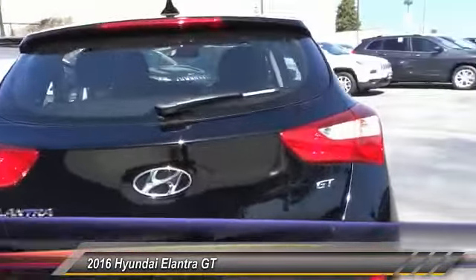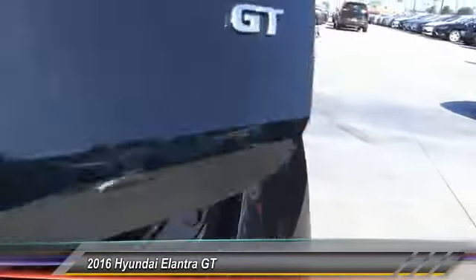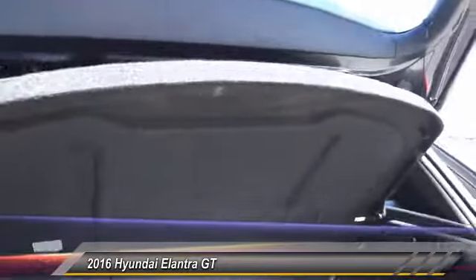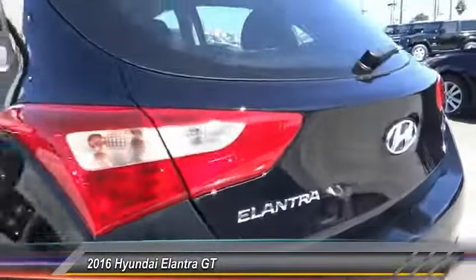Here are some of this vehicle's great options: keyless entry, traction control, Bluetooth wireless data link for hands-free phone, alloy wheels, air conditioning, front power steering, cruise control, automatic stability control, AM/FM stereo radio, and power door locks.